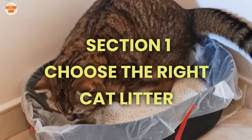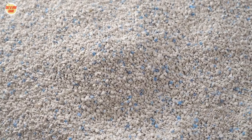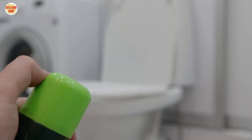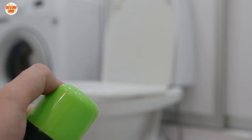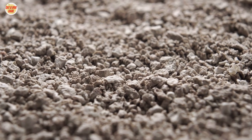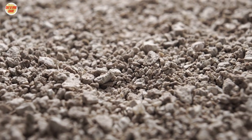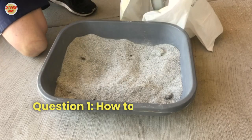Section one: Choose the right cat litter. One of the key factors in controlling cat litter odors is selecting the right cat litter. Look for options that are specifically designed to minimize odors. These litters often contain activated charcoal or baking soda, which helps absorb and neutralize unpleasant smells.